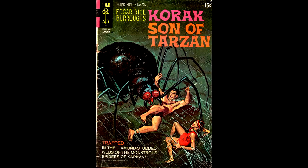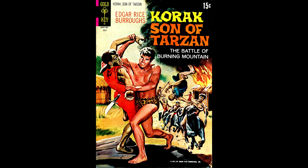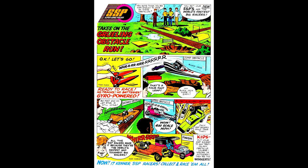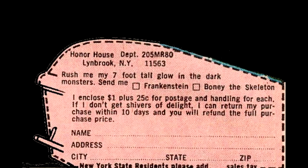Korak number 39, January 1971, painted cover by George Wilson. This issue had a Flintstones Vitamins stuffed toy — I grew up on Flintstones Vitamins, but they weren't offering this toy when I was starting to pay attention to things, and I wouldn't have liked the commercial proudly displayed right on Fred's shirt. Korak number 42, July 1971, George Wilson cover, with another gyro-powered car from Kenner. Korak number 44, November 1971, painted by George Wilson, also with a Kenner gyro car, plus a monster advertisement for Frankenstein or Boney the Skeleton — and when you clip the coupon, it's shaped like a coffin.